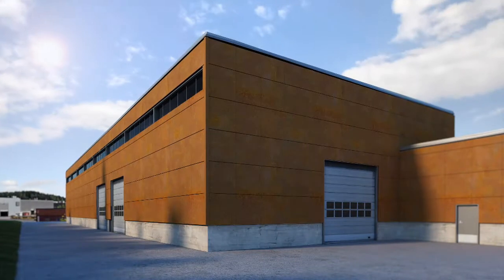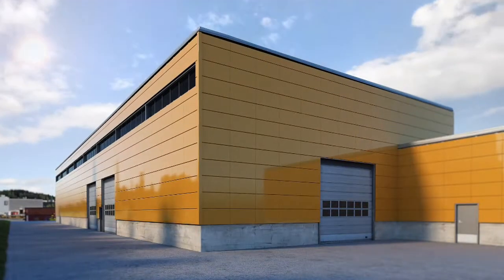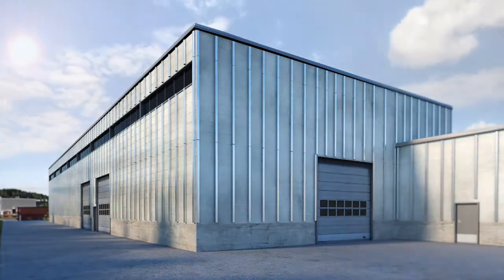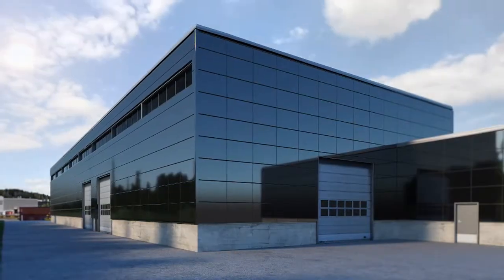With Ruki Liberta Facade Cassettes, you can create classically elegant and individual facades. They are functional too. Facades can be integrated with, for example, the Liberta Sola solar system, which generates energy.